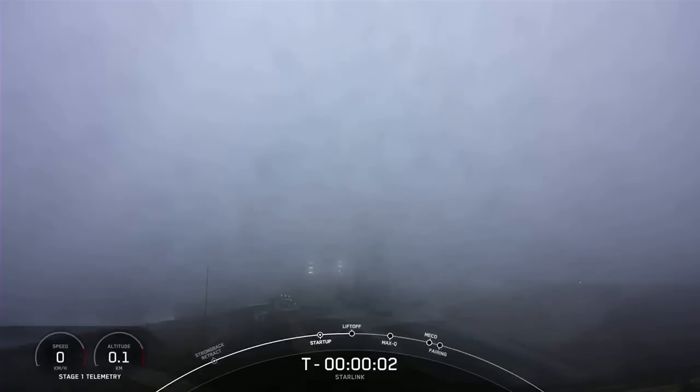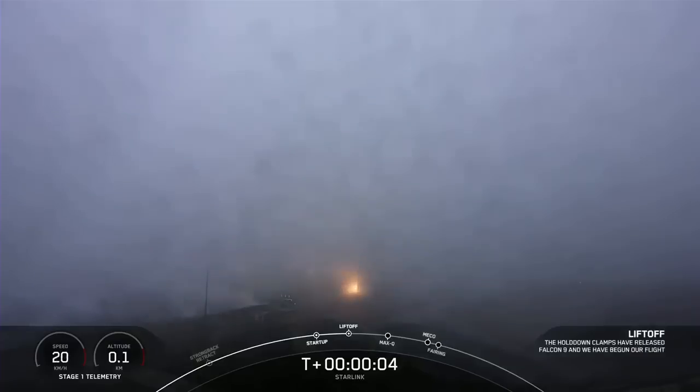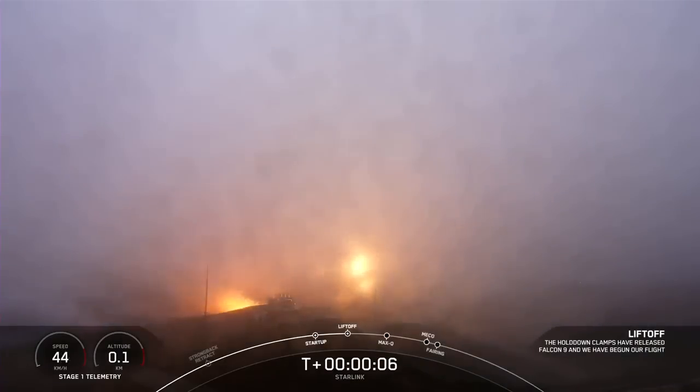Four, three, two, one, zero. Ignition, and liftoff of the Falcon 9 and Starlink.